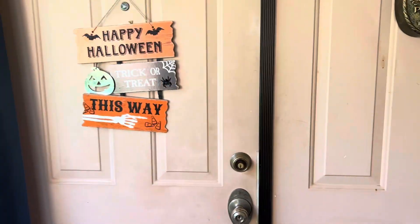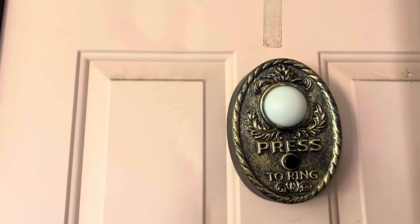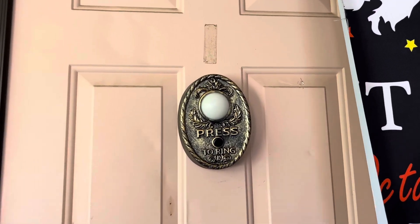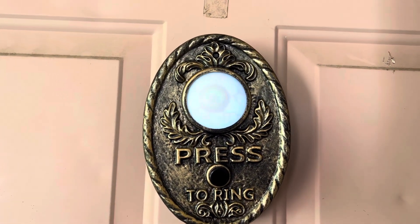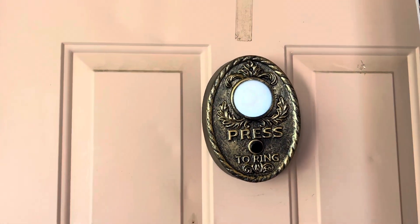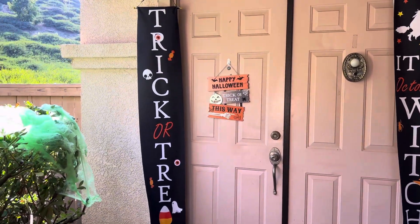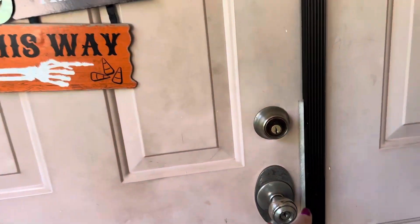You can ring the doorbell if you want some candy. This is a doorbell we've had for a couple of years — we got it from Big Lots. And that's everything we have for outside — now let's go inside.